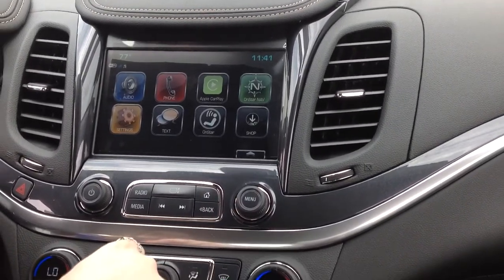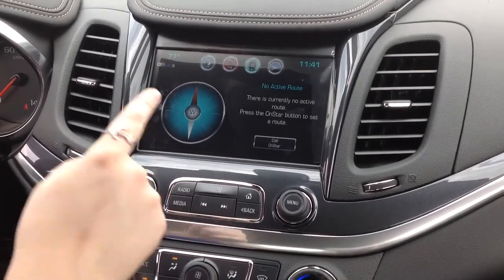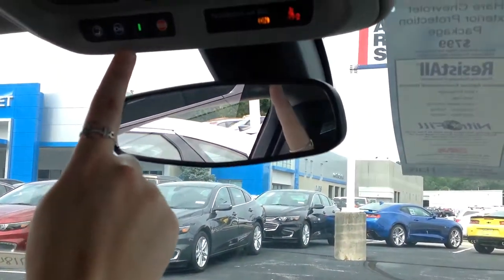We'll go back home here. You're also going to see that you have access to OnStar navigation. You can press the blue button up here, and then they'll actually set up a route for you to navigate.